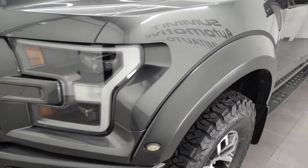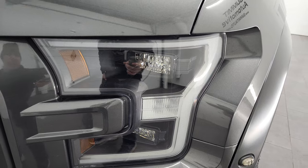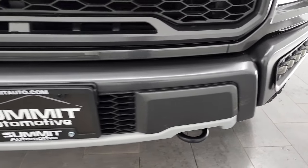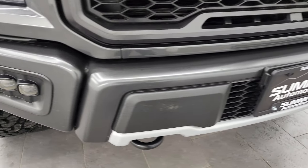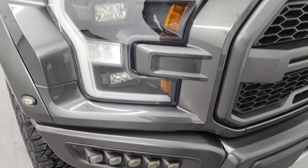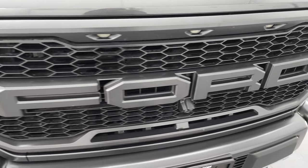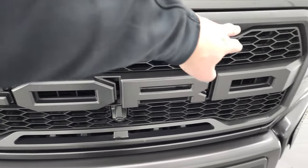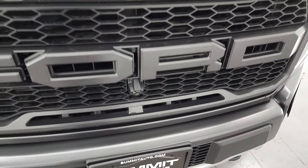Front fenders are in excellent shape. It does have the LED headlamps, LED running lights, and this one comes with a set of LED fog lamps. We'll turn all those on at the end of the video. You get the Raptor grille with the lights in there and it has the front trail camera.